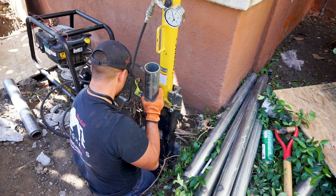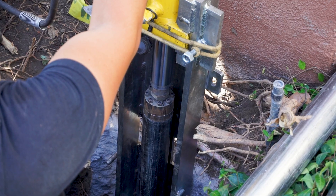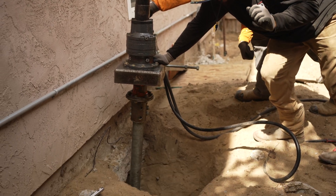Push piers and helical piers are long-term solutions that provide stability by transferring the load of the home or structure to load-bearing strata or bedrock. They act like stilts, ensuring that your structure remains stable even if the surrounding soil shifts.